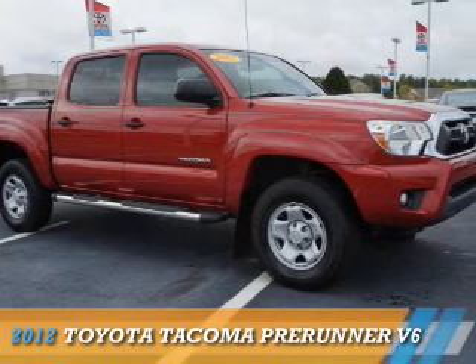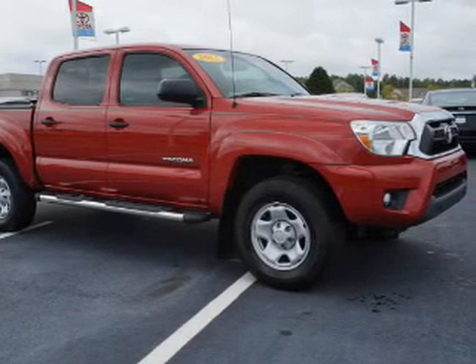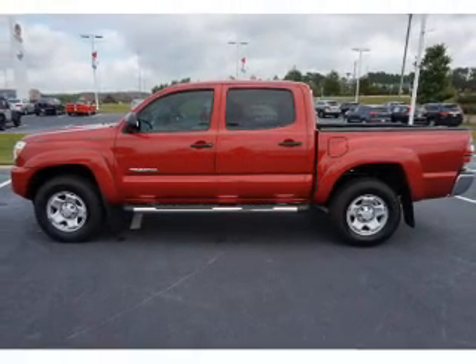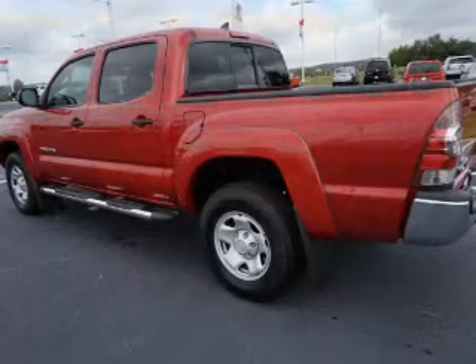Presenting the 2012 Toyota Tacoma. It's powered by a 4-liter, 6-cylinder engine and a 5-speed automatic transmission.